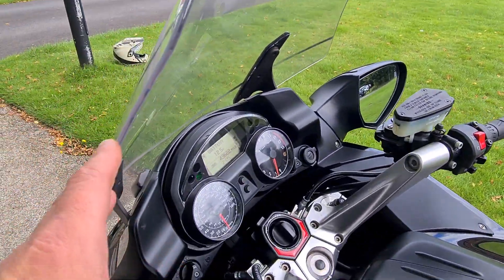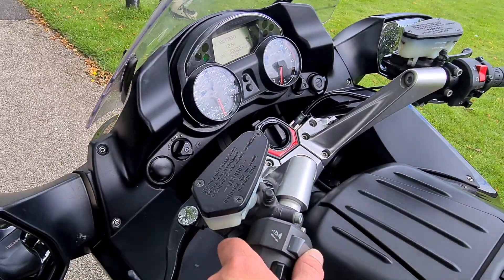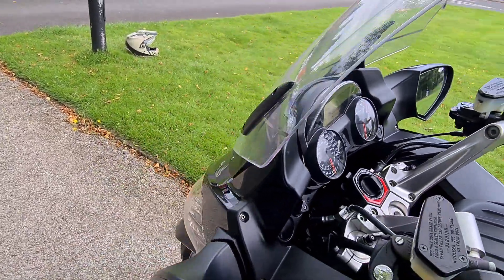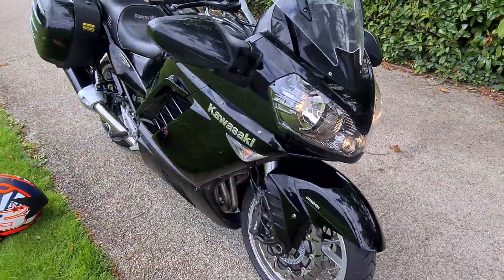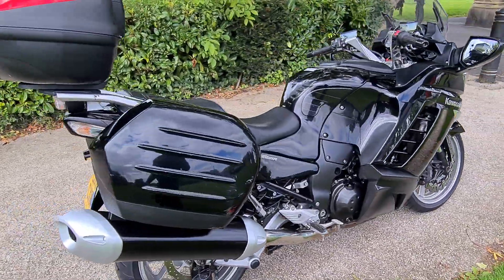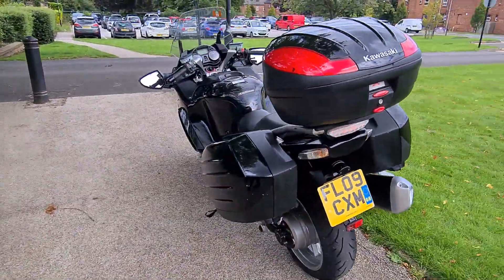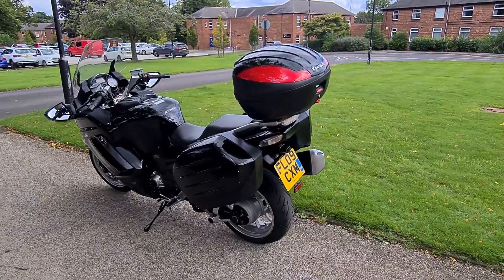There is also an electronic adjustable screen if you're not familiar with these GTRs. This bike comes with a full 12-month MOT, which also comes with a six-month warranty provided by ourselves. We can also look to supply this bike with finance — if that's something you're interested in, feel free to get in touch.